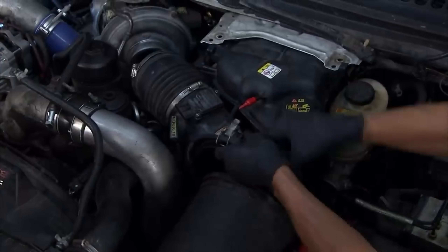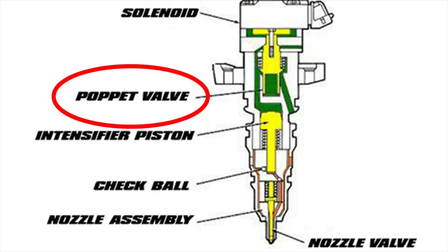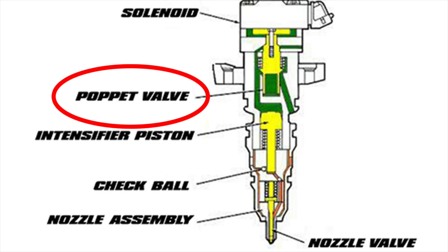By the time the 6.0 rolled around, electronic injection systems were pretty much the norm. The 6.0 uses a similar electronic injection system, but instead of being at the front of the engine it's located at the back — and unfortunately, being at the back and underneath the turbocharger, it's super hard to access. Accessibility wouldn't be a problem except that the 6.0 injection system is known for failing all the time.